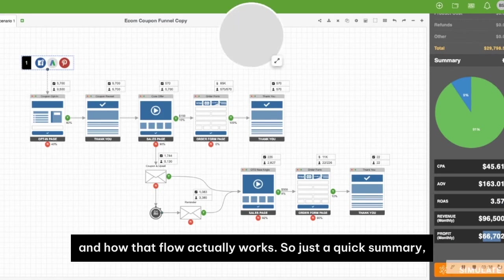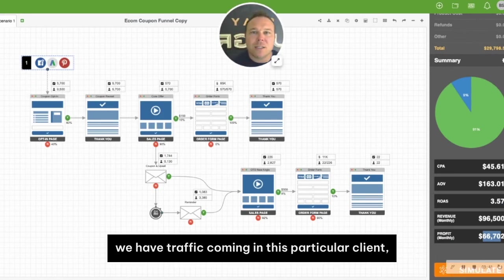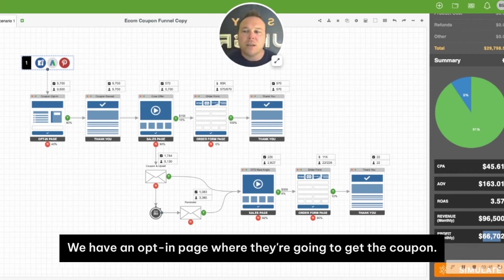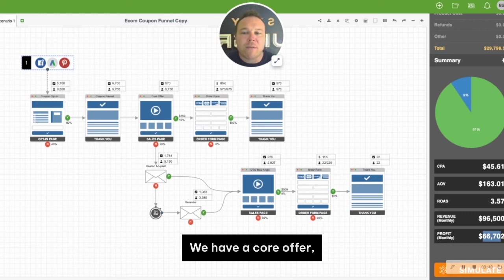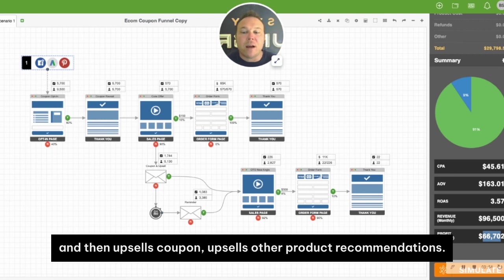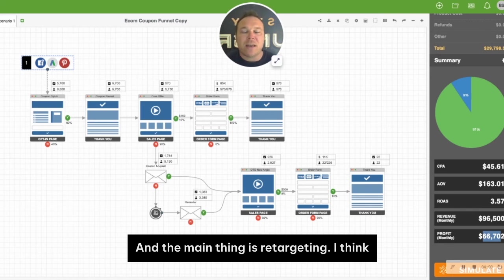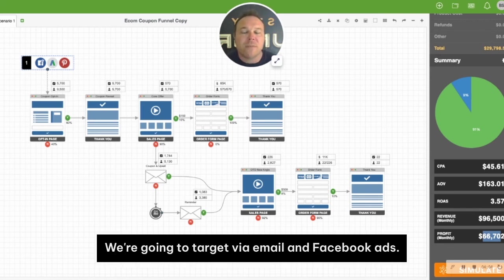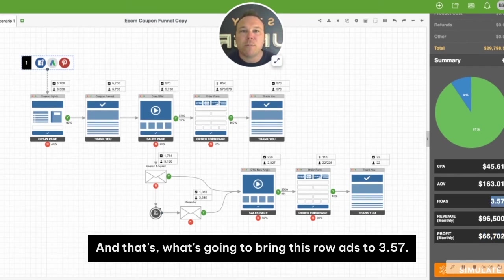Just a quick summary: for this particular client, we bring in traffic from Google, Pinterest, and Facebook. We have an opt-in page where they get a coupon, a core offer, and an order form where they can buy right away. Then we have upsells, coupon upsells, and other product recommendations. The main thing is retargeting — only 1% come in and buy, so we retarget via email and Facebook ads, and that's what brings the ROAS to 3.57.